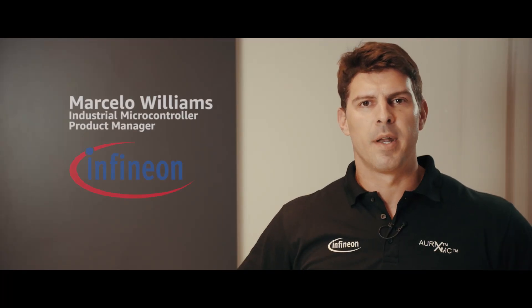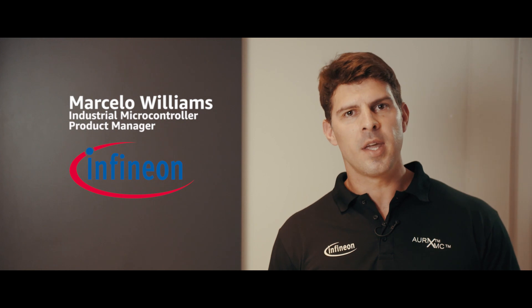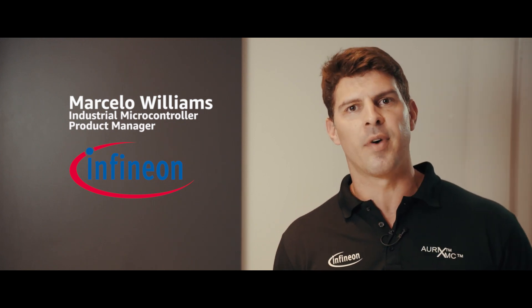Hi, I'm Marcelo Williams, Industrial Microcontroller Product Manager at Infineon Technologies. Infineon does the best-in-class power, sensory, microcontroller, and security devices in the semiconductor industry.